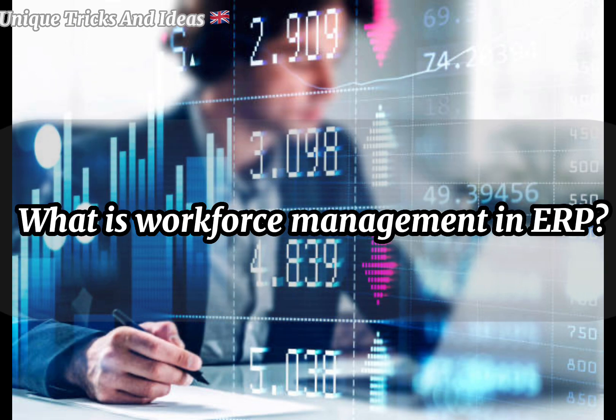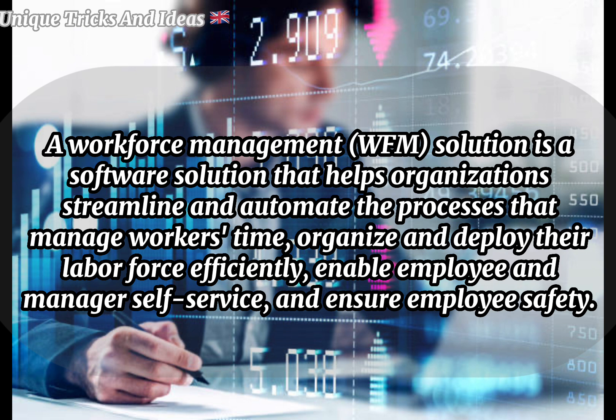What is workforce management in ERP? A Workforce Management (WFM) solution is a software solution that helps organizations streamline and automate the processes that manage workers' time, organize and deploy their labor force efficiently, enable employee and manager self-service.